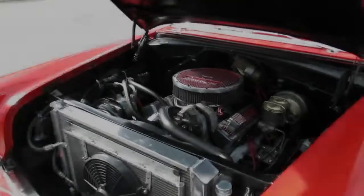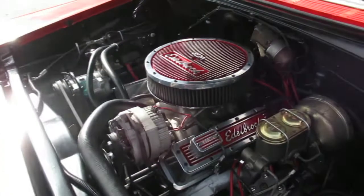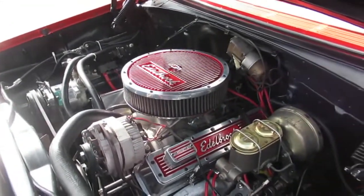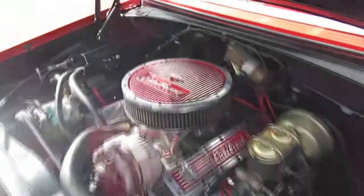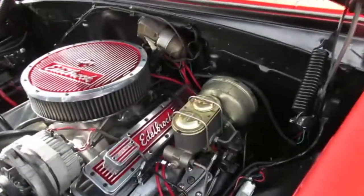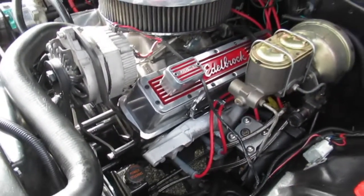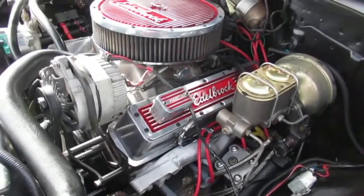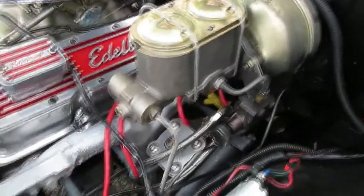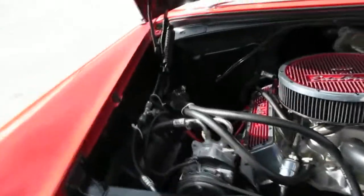Here's the power plant in the '56 Chevy 210. It's an early 350 crate motor, probably a little under 300 horsepower. It's got all the Edelbrock goodies — Edelbrock intake, carburetor, and dress-up kit. It's got front power disc brakes, cast iron exhaust manifolds, and the CPP power steering gearbox. There's an aluminum radiator, electric fan, air conditioning with AC condenser, transmission cooler, and Sanderson compressor. Not bad under the hood.